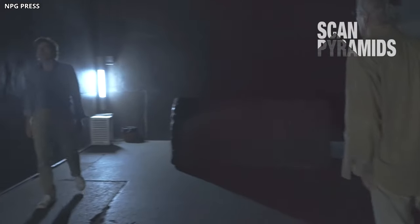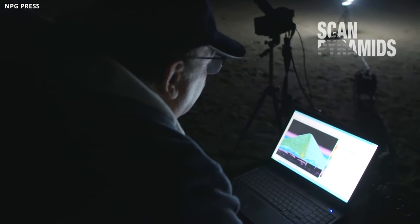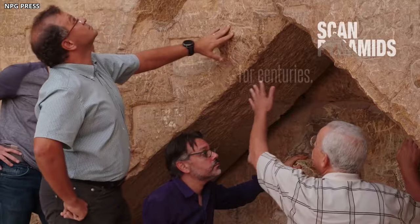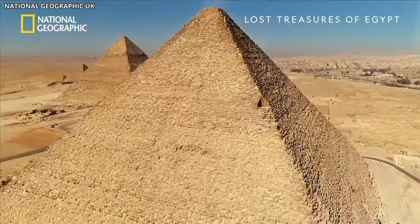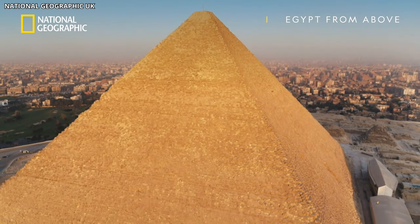When scientists discovered the big void, they were both thrilled and shocked. The discovery was made possible through muon radiography, a technique that uses naturally occurring particles called muons. These particles can pass through solid stone, allowing researchers to peek inside the pyramid without causing any damage. By detecting changes in muon density, scientists were able to identify the space we now know as the big void. This breakthrough was the result of international collaboration as part of the ScanPyramids project. The big void sits above the Grand Gallery, extending for at least 30 meters — roughly matching the length of the gallery below — though its exact purpose remains a captivating puzzle.